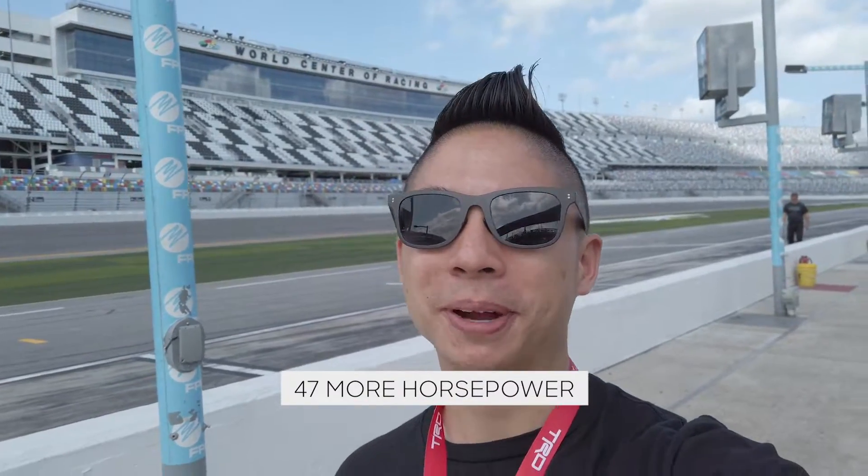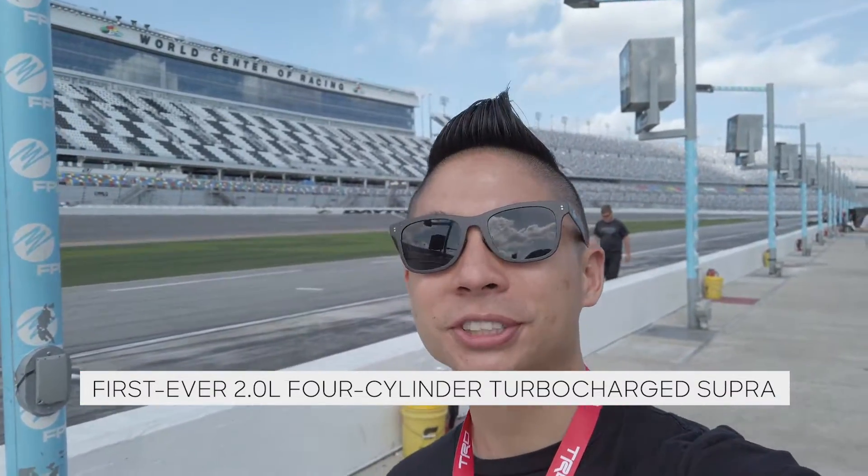The Supra will be coming out with more power and also a 2-liter 4-cylinder option, which should be interesting and a lot more affordable than the 3-liter. But before they unveil the car, I'm going to get a chance to ride shotgun in a NASCAR Xfinity Supra.